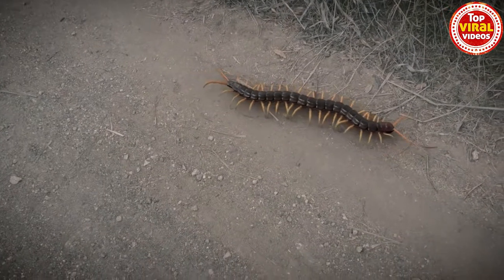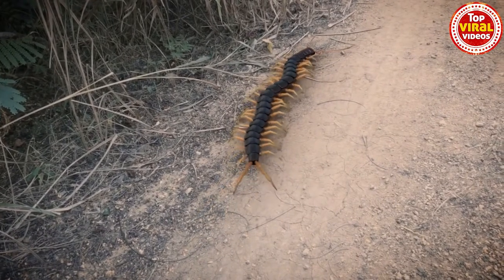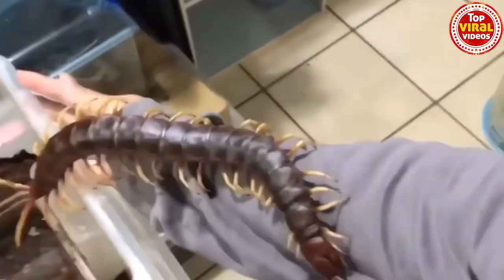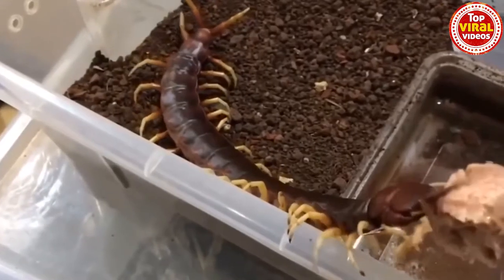On top of that, they have venom that is not only deadly to small mammals, but potentially dangerous to humans as well in the right dosage. An attack on a human, normally in self-defense, can cause severe pain, chills, swelling, fever, and fatigue.